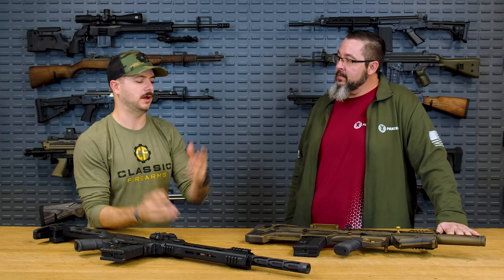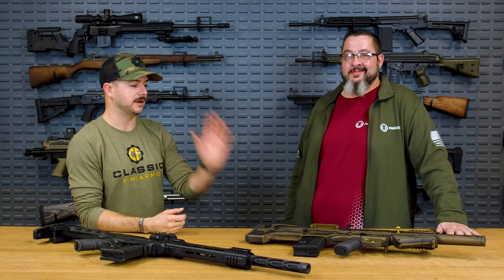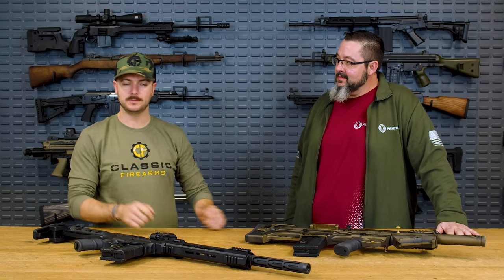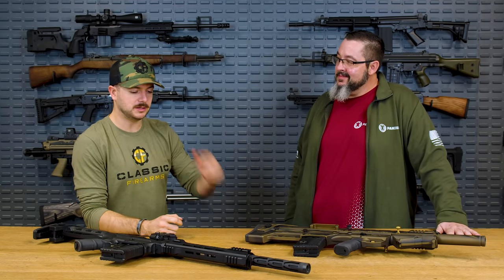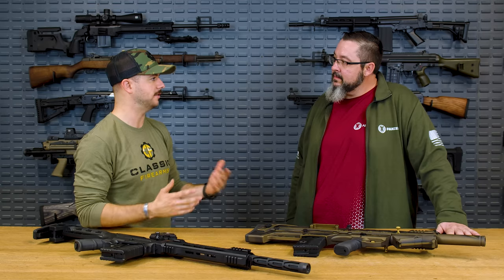Panzer Arms — you guys know and quite a few of you love, because we sell a ton of these. And what are they? Ultimately, semi-auto 12 gauge shotguns that run. We've sold a lot of the BP-12s, the AR-12s, the M4s — which we'll talk about in a moment because we've got a new one. Let's start from the beginning: Panzer Arms as a company — give us a little bit of background, a little bit of history.